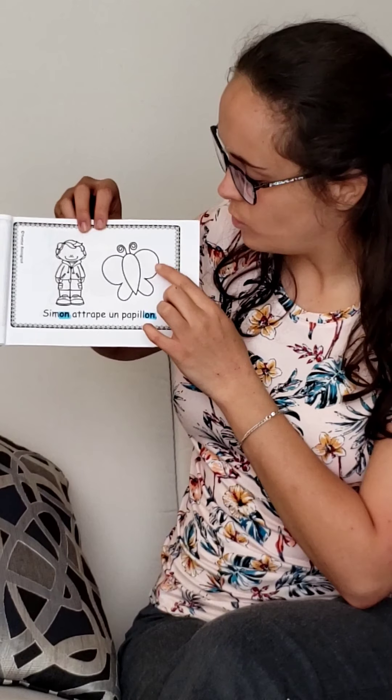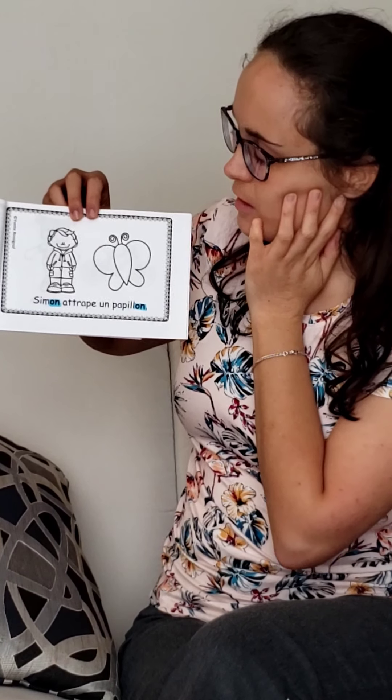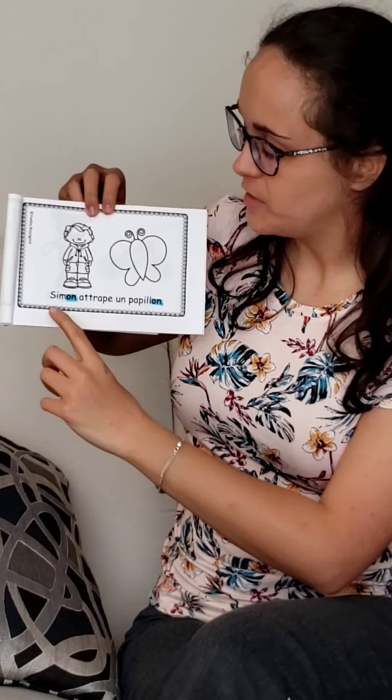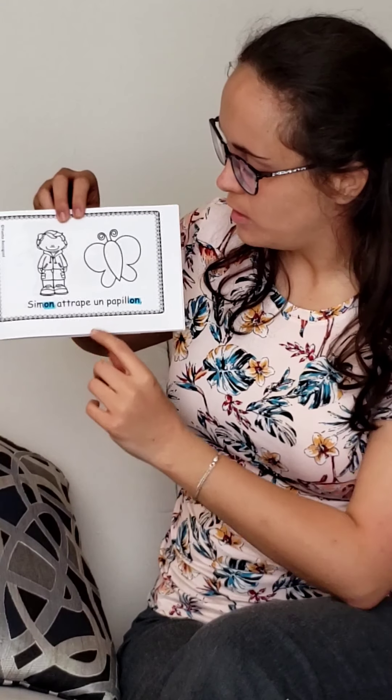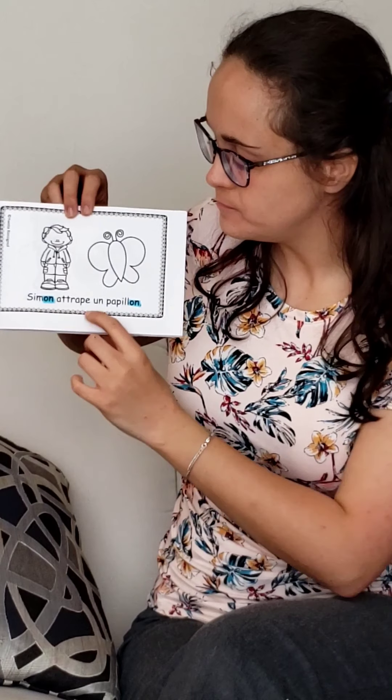Simon attrape un papillon. Which words rhyme on this page, I wonder? Simon, papillon. Do you hear it? Simon, papillon. Good job!